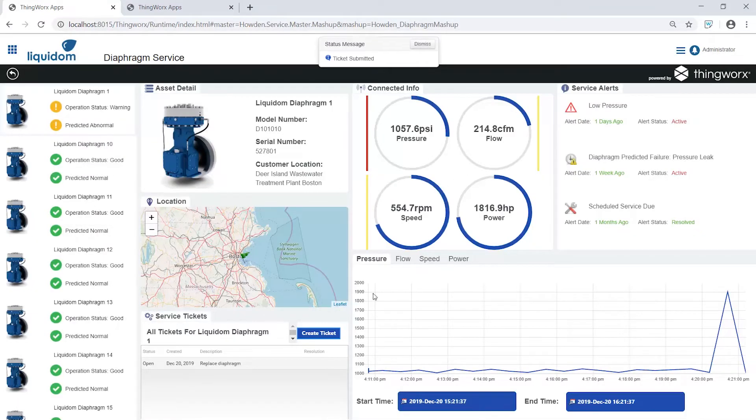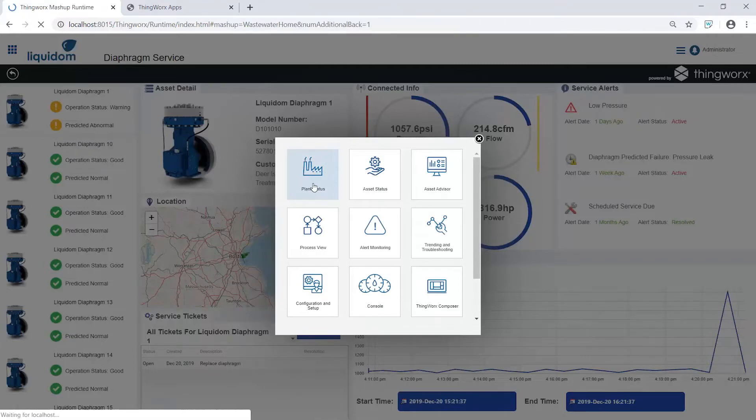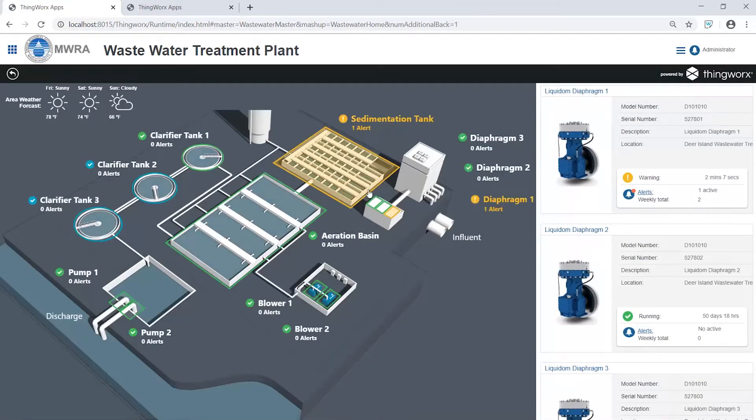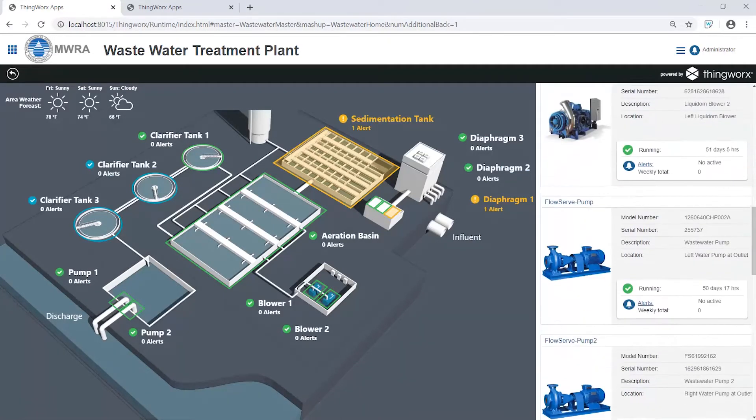On a macro level, the same real-time data acquisition and machine learning can be applied to an entire enterprise. For a plant manager, monitoring a fleet of different assets from different vendors can be complicated and overwhelming. With compressors, blowers, and pumps from vendors like Howden and FlowServe, managers must ensure all assets are operating independently and as a system.